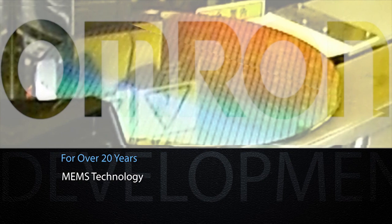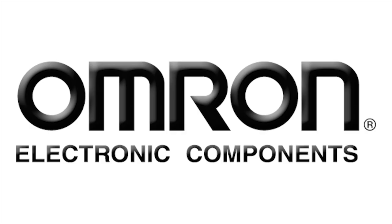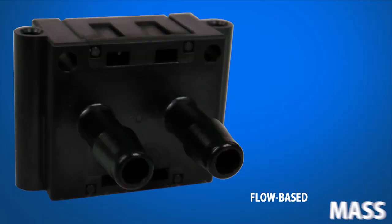For over 20 years, Omron has made tremendous strides in the development of MEMS technology. One of the most recent developments among the Omron MEMS sensor portfolio includes a new mass flow-based differential pressure sensor.